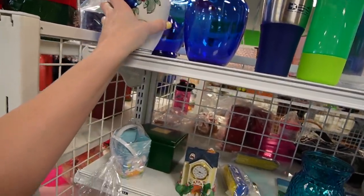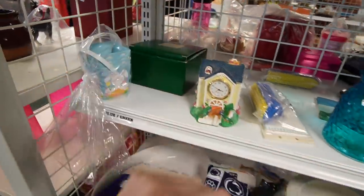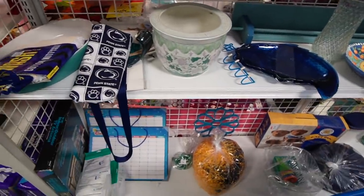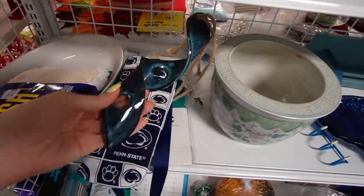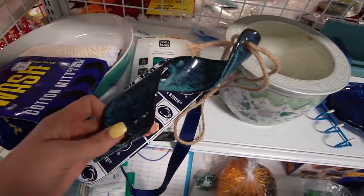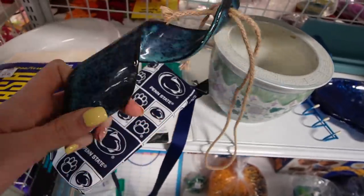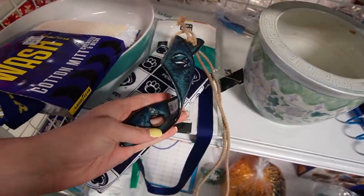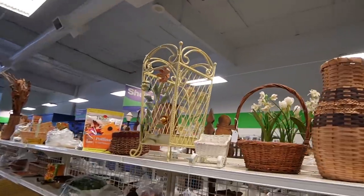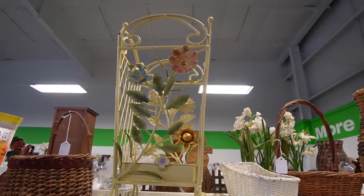$1.99 on the vase. This was actually here the last time we were here — we chose to leave that behind. What is this? That is some magical wind swirly thing. That's $1.99. I think it's missing something, and it also has a repair on there.